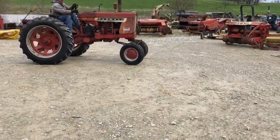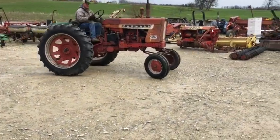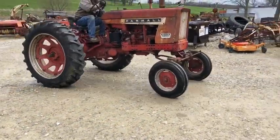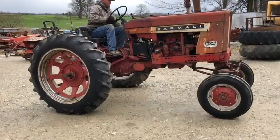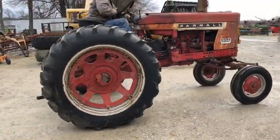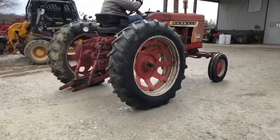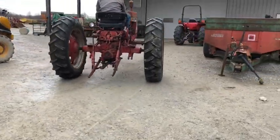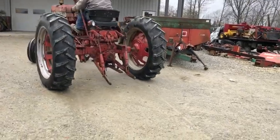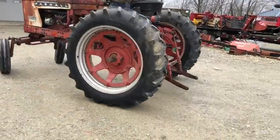Here's a Farmall International 504 gas tractor. He's shifting the TA up into the high range and back into low. There you see it slow down and shift up again. As I said, it's a 504 row crop with a wide front end, factory three-point hitch, really good tires on the back, and power steering.